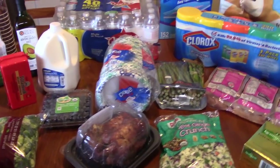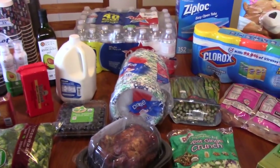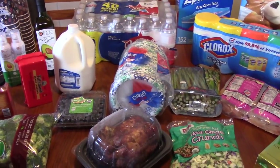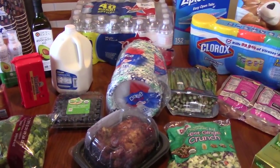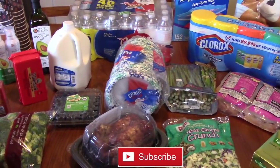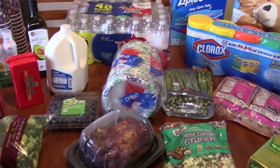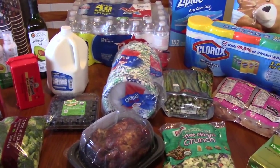Hi everyone! Welcome to Catherine's Plate. I'm Catherine. Thank you so much for coming to my show today. This is a Costco haul for the month of January. I usually do a Costco run once a month, so I'm going to show you everything I got today to get us through the next couple of months.